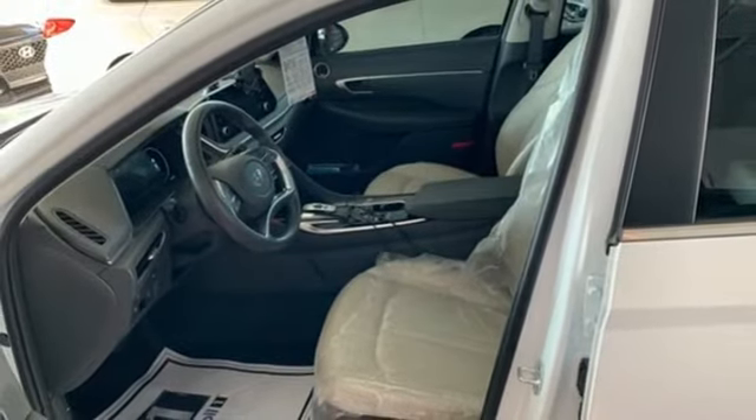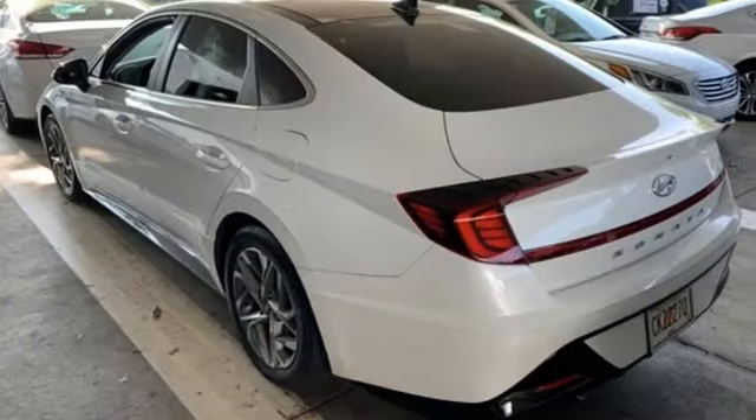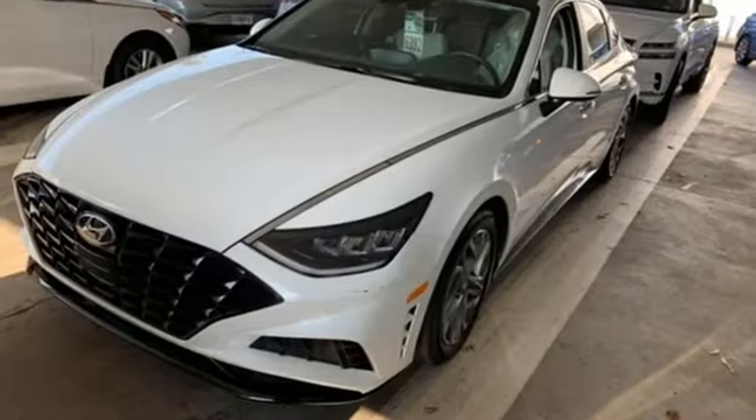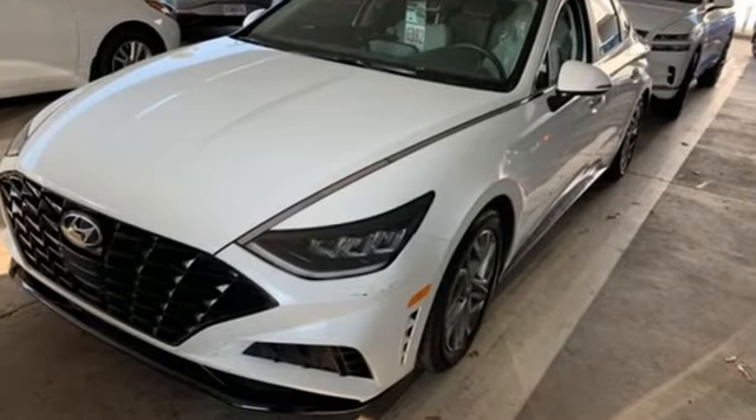Challenging convention to find a better way — it's the Hyundai way. They say a journey begins with one step. In this case, it begins with a test drive. Start your next adventure today.